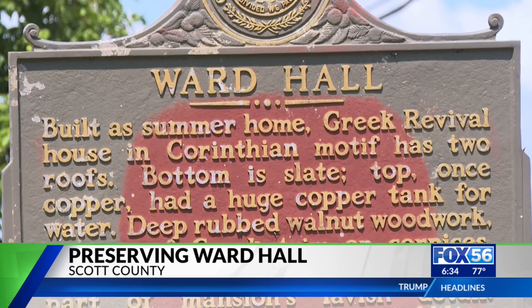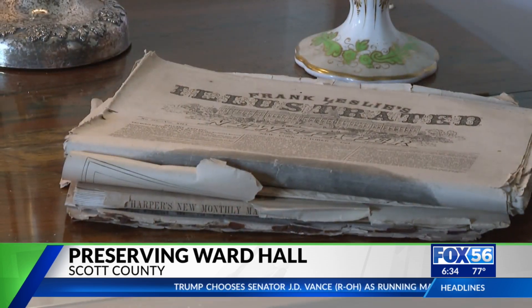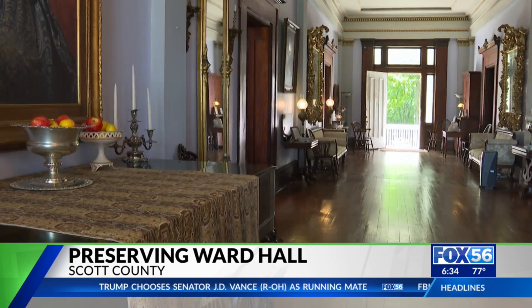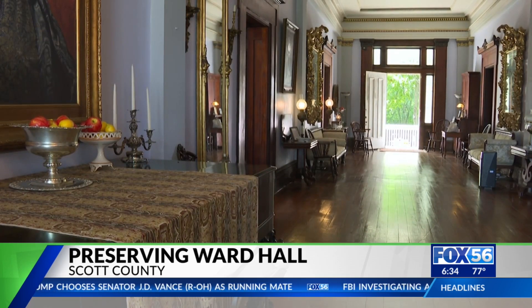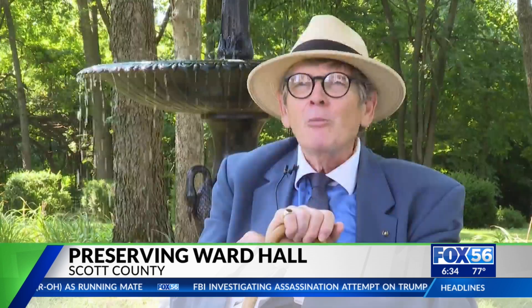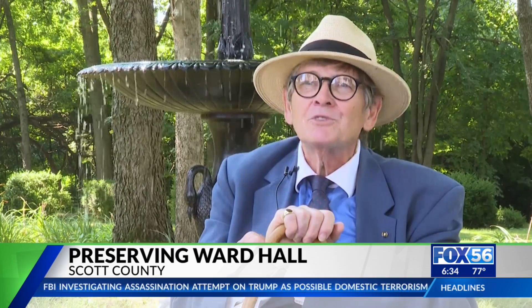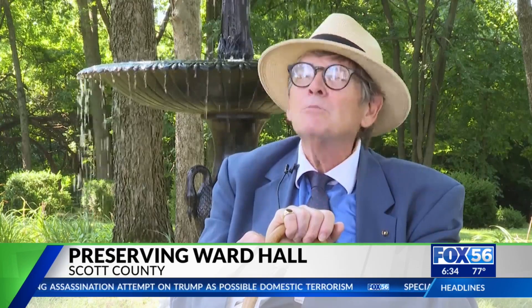Bryant is the last original board member of the Ward Hall Preservation Foundation. And despite the dire situation today, he believes the revival mansion will be revived. Our mission is just to make sure that Ward Hall will be preserved in perpetuity and nobody can ever touch this property again, and it will always be reserved for people's enjoyment.